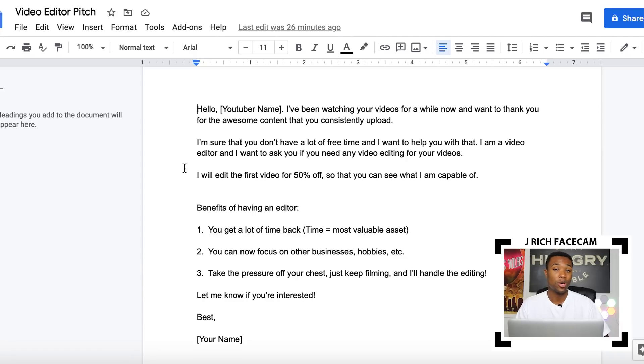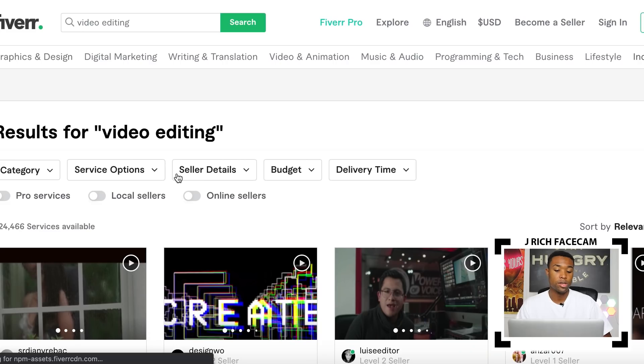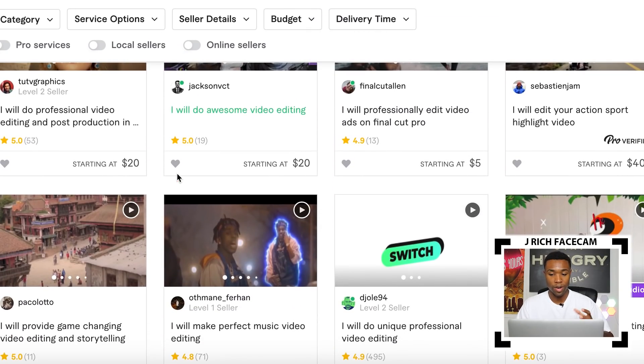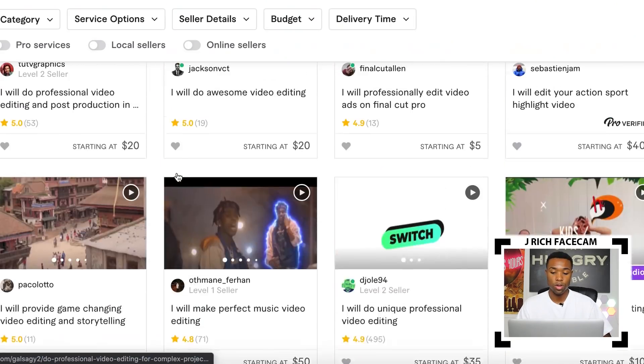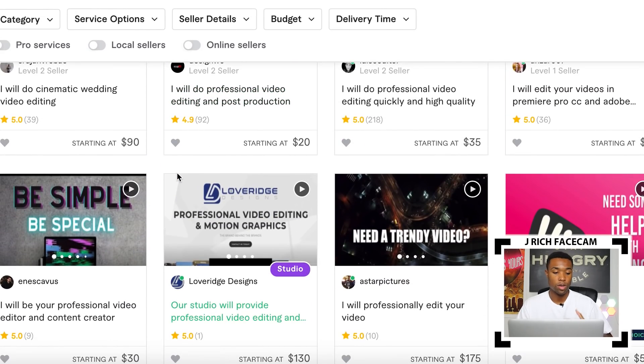The next step is super important — it's how you get a video editor to actually edit the video for your YouTuber. In the email, you gave the YouTuber 50% off. So if you normally charge $100 and gave them 50% off, they paid you $50. You then head to Fiverr.com, search up 'video editing,' and you'll see a bunch of different video editing suppliers. The price varies dramatically among sellers, and there's a ton of different sellers offering video editing.